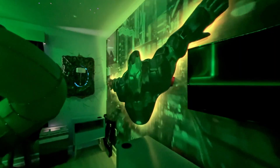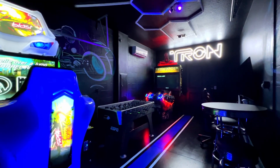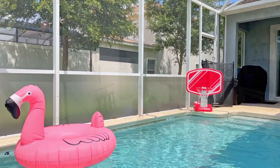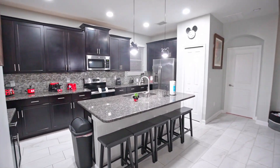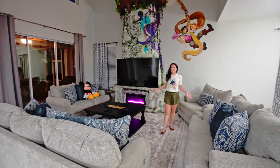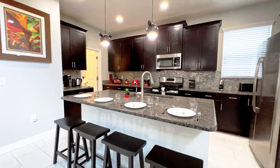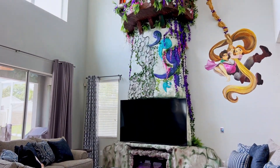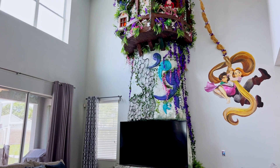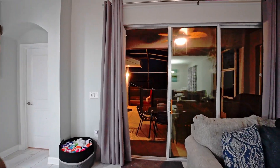This home has five luxury themed bedrooms and five bathrooms, a game room, and your own private pool. Before we check out the bedrooms, let's check out the fully equipped kitchen, the cozy living room complete with a cleanser's tower. And let's not forget the beautiful pool area.